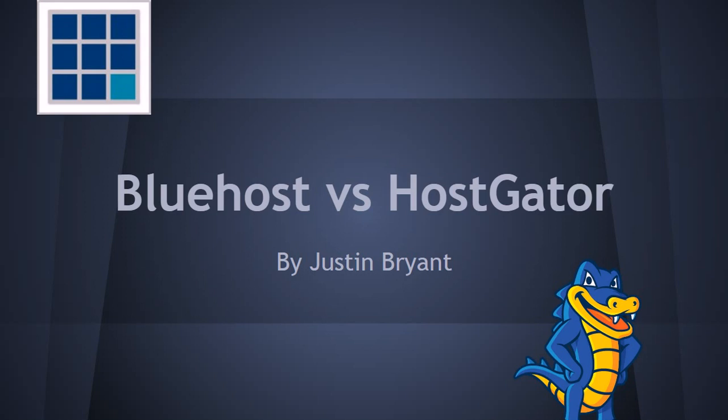I've done comparisons before — Buffer versus HootSuite, AWeber versus GetResponse — and gotten a lot of positive feedback. Every website owner and entrepreneur should have some kind of WordPress site, and obviously you need hosting for that. Bluehost and Hostgator are the best to start out with. This is a completely honest comparison — no affiliate links, nothing to sell you.